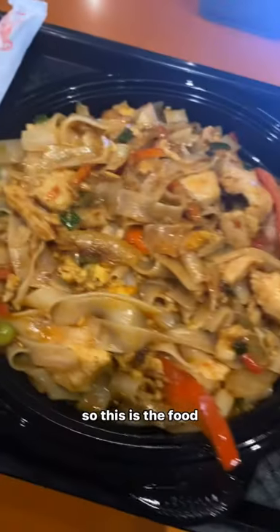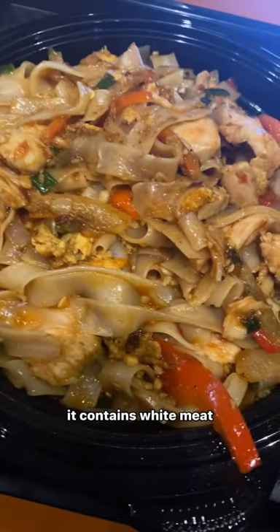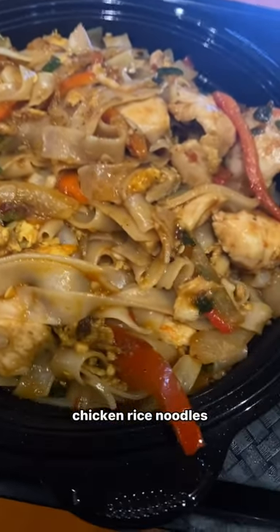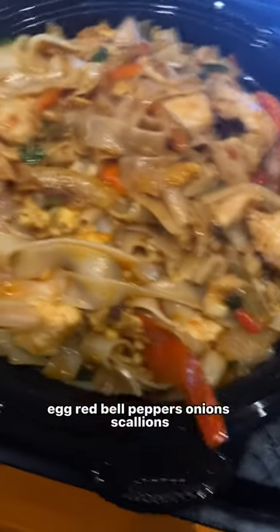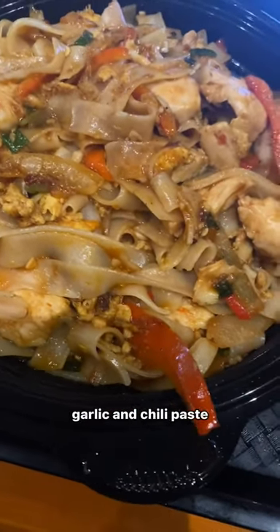So this is the food — the spicy junkie noodles. It contains white meat chicken, rice noodles, egg, red bell peppers, onions, scallions, garlic, and chili paste.